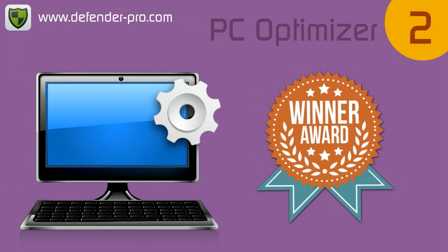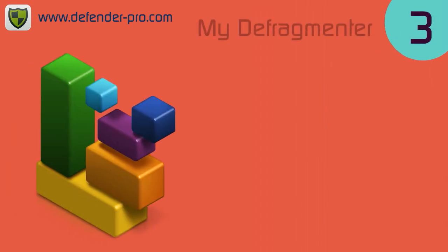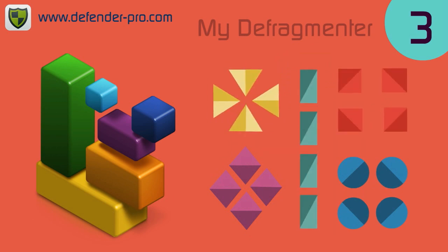PC Medic also includes our award-winning PC optimizer that will automatically optimize your PC for amazing performance. My Defragmenter rebuilds the data on your hard drive and consolidates related files to reduce clutter and drag.